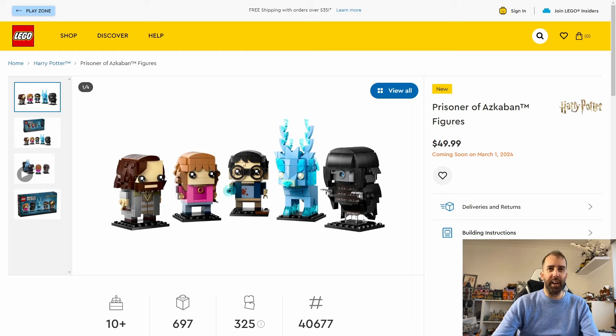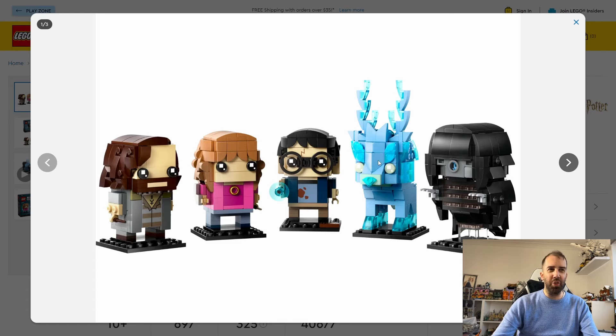This set contains five BrickHeadz which look absolutely fantastic. I'm not a huge BrickHeadz fan but I do collect them every now and then. In this we get Harry, Hermione, Sirius, a Dementor, and a stag Patronus. These look just fantastic — I think the Expecto Patronum does look really cute out of all of them.